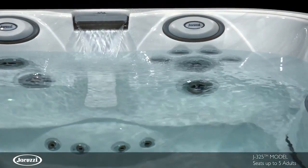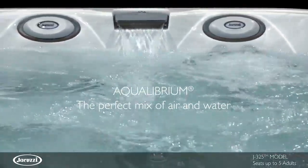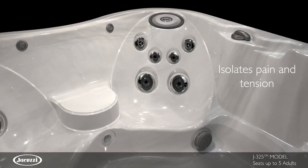The J325 features Power Pro jetting, utilizing the perfect mix of air and water for a premium hydro massage. In the Power Pro therapy seat, three types of Power Pro jets can be adjusted at each face from high to low pressure.